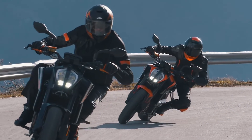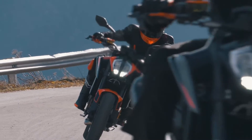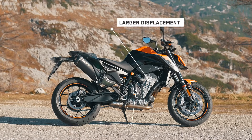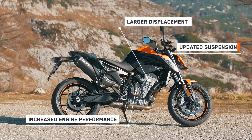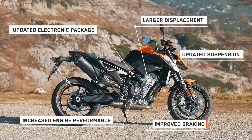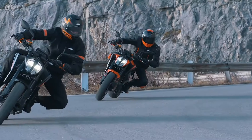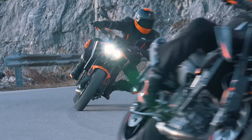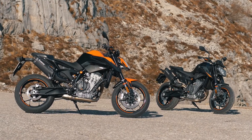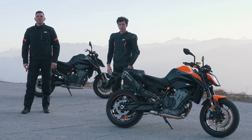To recap what the all-new KTM 890 Duke is all about: larger displacement, increased engine performance, updated suspension, an upgraded electronics package, improved braking, and new tyres. Visit your nearest authorised KTM dealer or go to www.ktm.com to book a test ride.